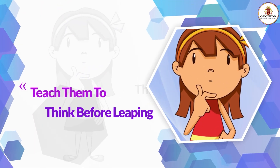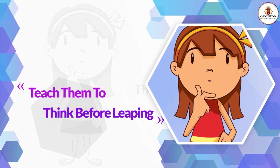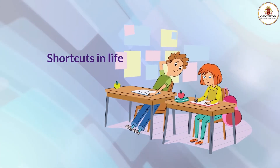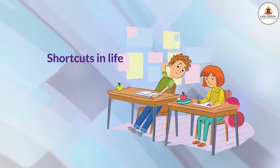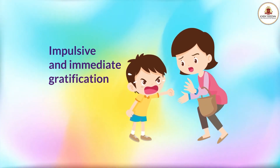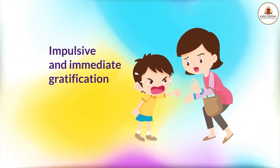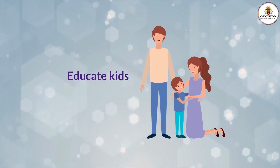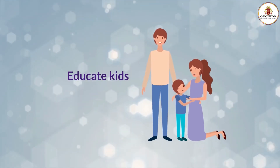Teach them to think before leaping. The urge to take shortcuts in life is more likely to be seen in kids, where kids would become impulsive and do everything for immediate gratification in life. Educate your kids about the pros and cons of every decision.